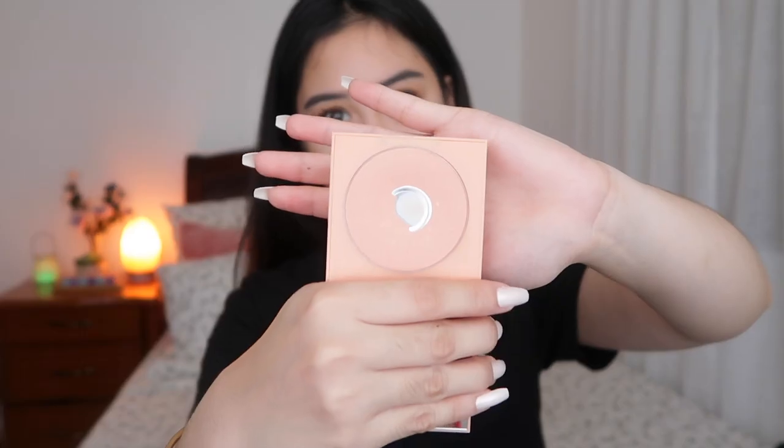Now I'm done with my eyes. For blush, I'm using one from ColourPop — I don't know what shade this is but this is the color. I'm taking my blush brush and just putting it on my cheeks.